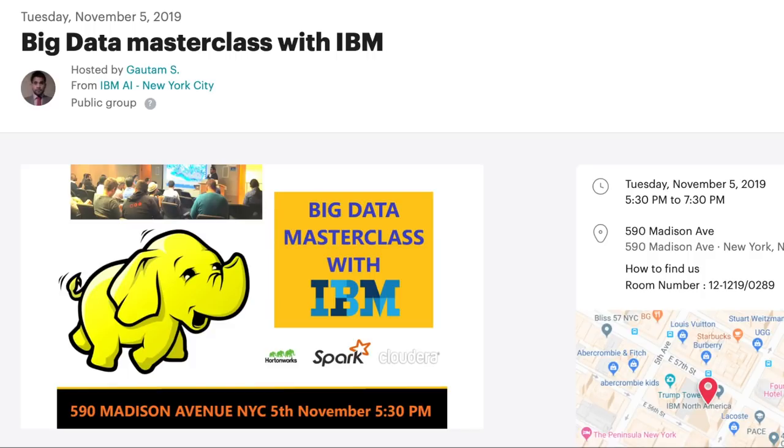Welcome to Big Data Masterclass with IBM. The event is at 590 Medicine Avenue, from 5:30 PM to 7:30 PM, November 5, 2019.